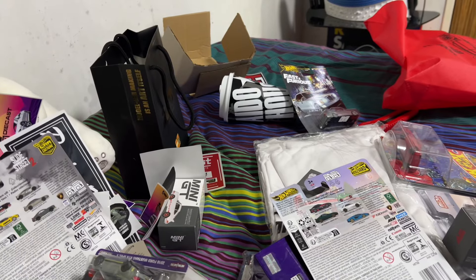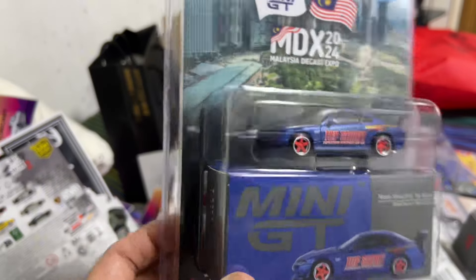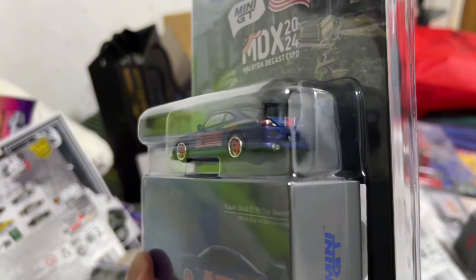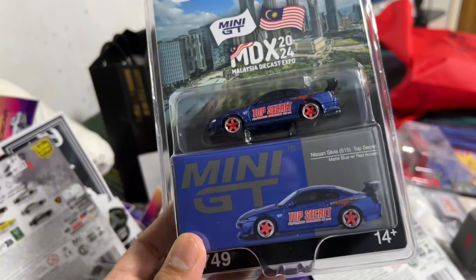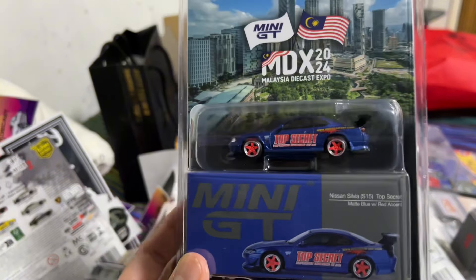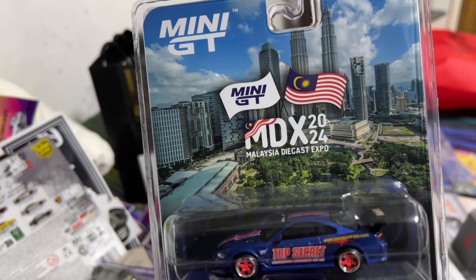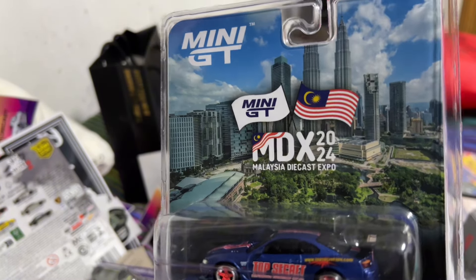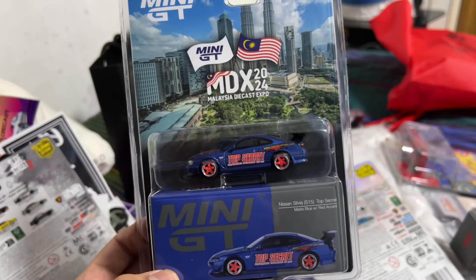Next one is the MDX S15 Top Secret. Honestly I'm not a huge fan of the S15 per se — I really like the HKS from Tarmac — but it's the event car from Mini GT. Love the card art. I don't know if there's a license for the Petronas Tower to be on the card, but they got that in, so it's very commemorative of the event taking place in Malaysia. Really cool.